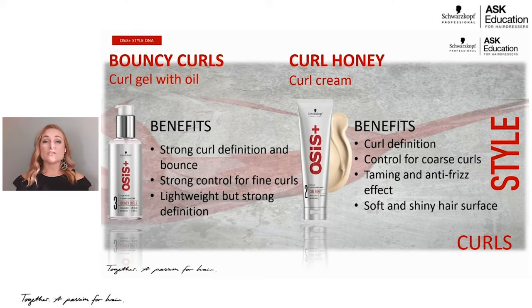Pro tip: I don't like one size fits all. Bouncy Curls is for fine to medium texture hair, and Curl Honey is for coarse frizzy hair. I have a medium texture with natural curl, and in summer I actually layer them — first applying Bouncy Curls, then layering the Curl Honey over top for the perfect combination. Apply them separately rather than mixing them in your hand at the same time.